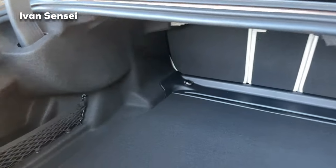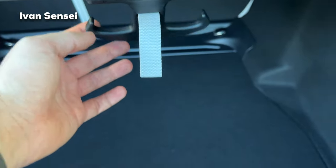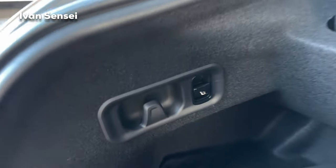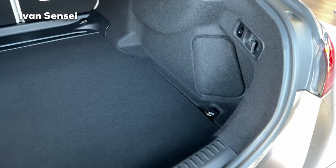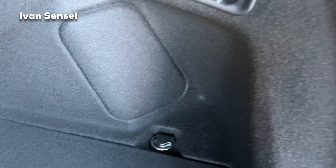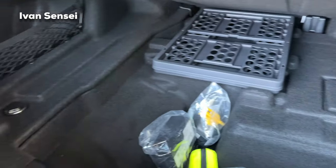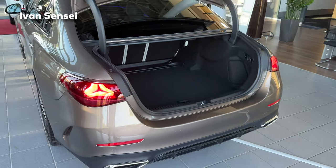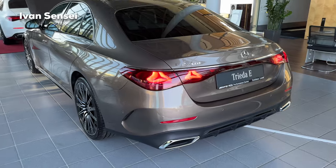Here we have 540 liters of boot space — 19.07 cubic feet. There are hooks to hang bags, and the boot is quite large overall. On the left side is a button to lower the rear seats; on the right side there's a diffuser box and another seat-lowering button. Underneath the boot floor you can find accessories, the crate that comes with the car, and an emergency vest. The rear seats fold in a 40-20-40 split, so you can transport longer objects in the middle while still having two people sitting in the back.